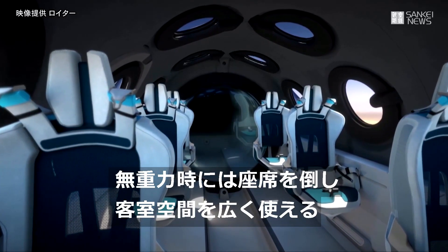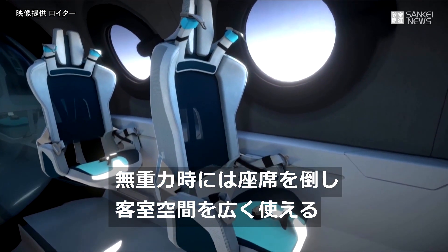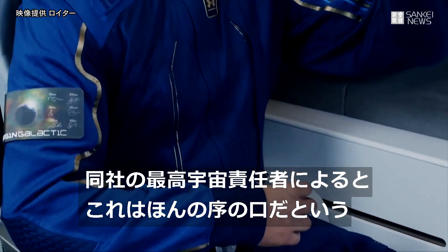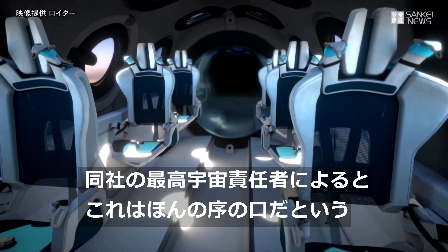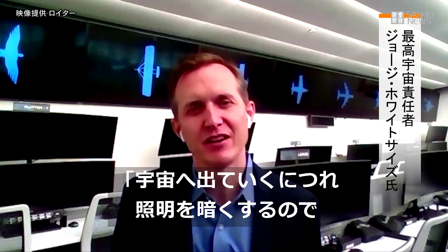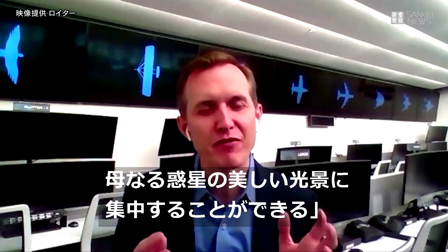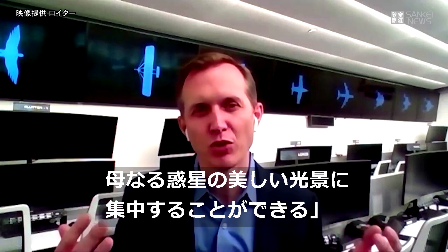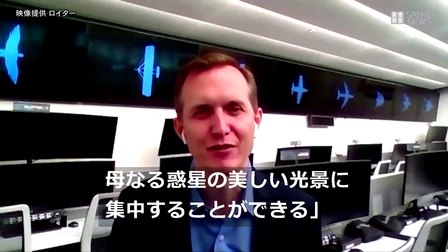The space plane is outfitted with just six passenger seats that will recline, allowing more airspace when passengers go weightless. Virgin Galactic's chief space officer George Whitesides says people will have curated lighting during the launch period, and that lighting will change as it goes up into space. When they finally get into space and can look down at planet Earth, the lighting will just fade to nothing so that people can focus on the beautiful sight of our home planet.